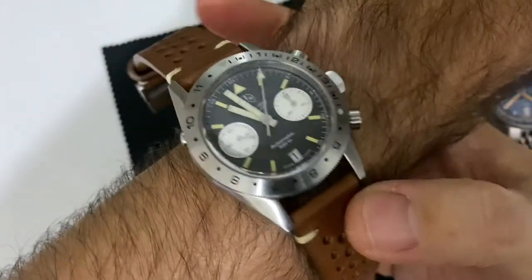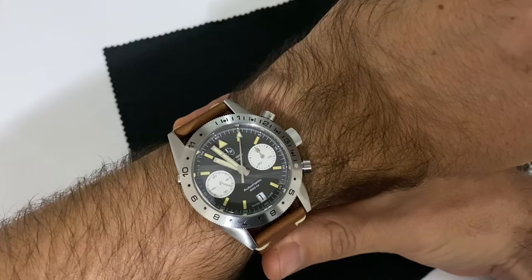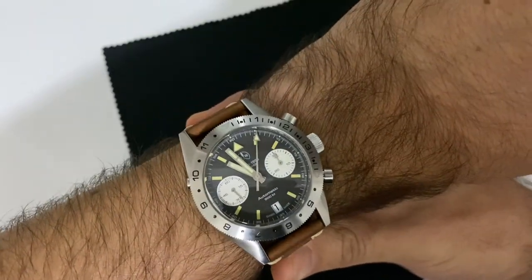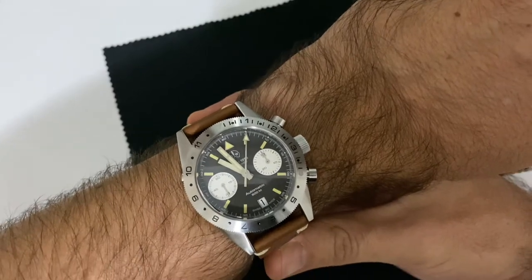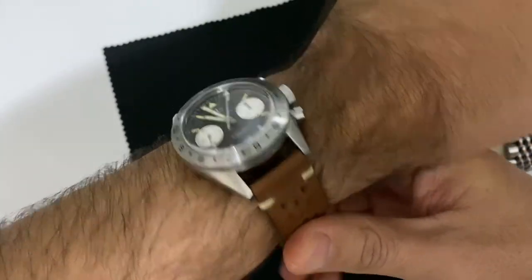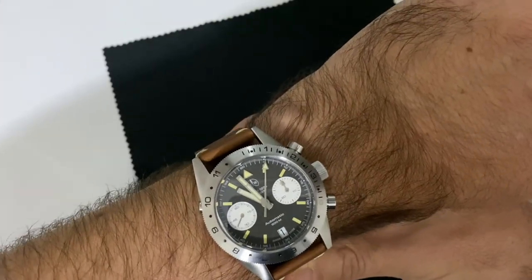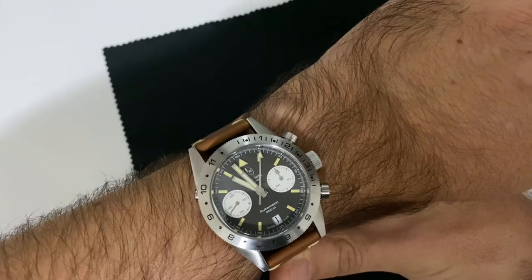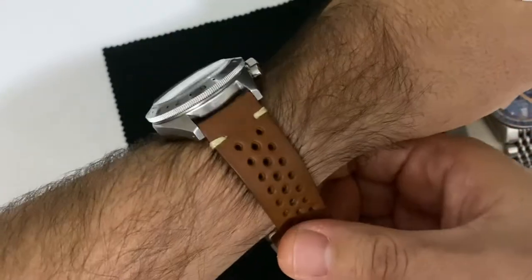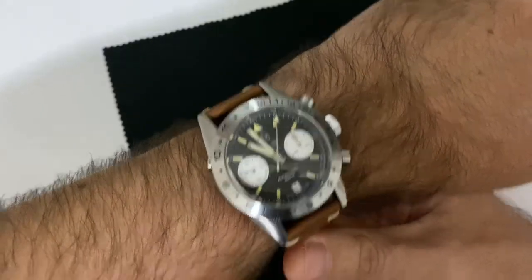Here's a quick wrist shot of the watch on my 18cm wrist. As you can see, the lug length — which is the same on almost all the other Olgawise watches — makes this 39.8mm watch work very well even on a bigger wrist, but it can also work on a smaller wrist.